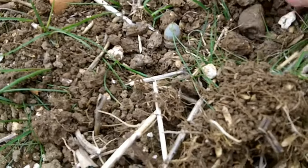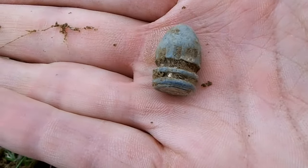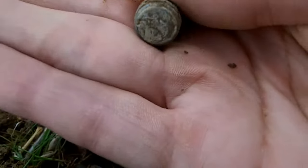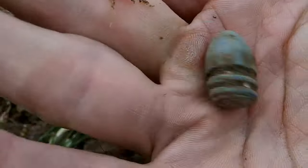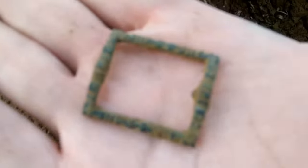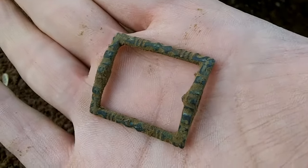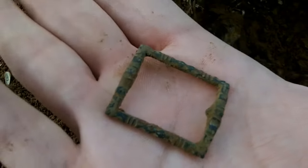Found another musket ball just a little while ago, and then I just found this lovely little bullet. Look at that - don't know what it is, but that's pretty good. I just got this buckle with quite a nice little design on it - that's pretty sick. Don't know the age of that.